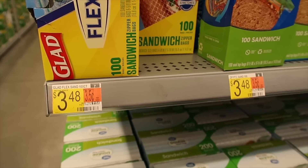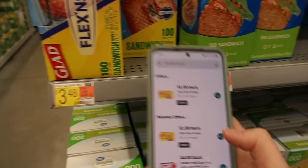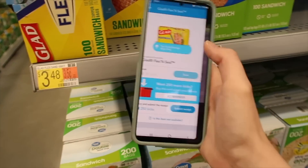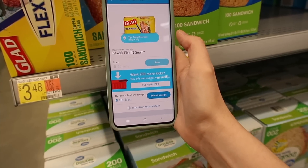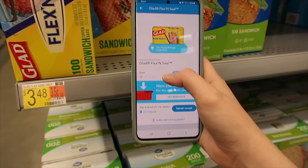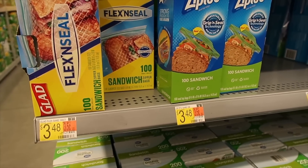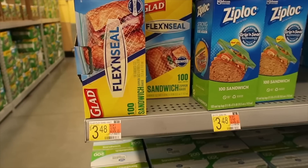Here we have Glad Flex & Seal 100 baggies for three dollars and 48 cents. There's a dollar rebate with Ibotta, plus a Shopkicks deal — 250 kicks for purchasing and 330 kicks for scanning — which comes out to a dollar 12. So your total comes out to just a dollar 36. Great item if you need to bring stuff for school.